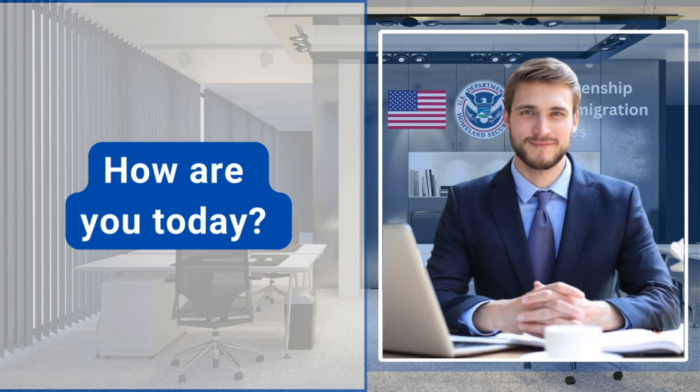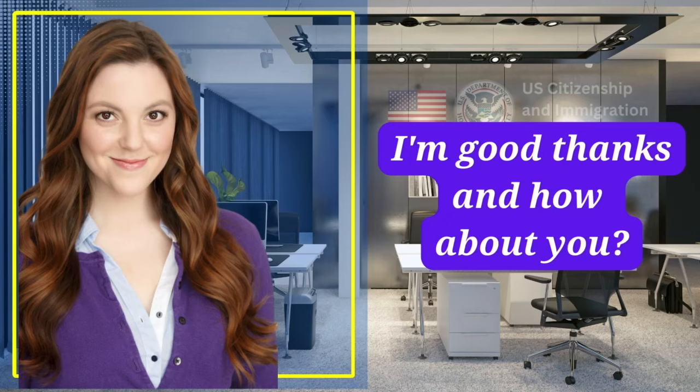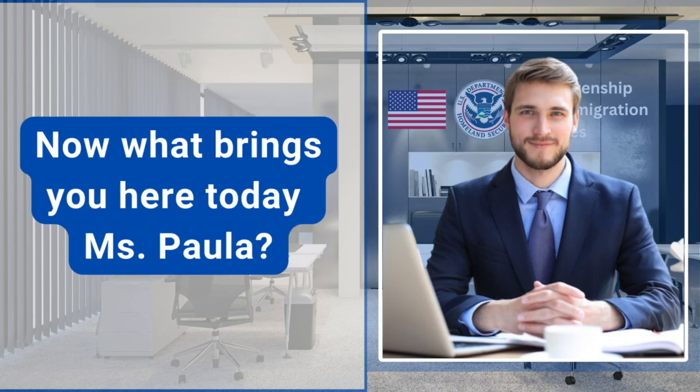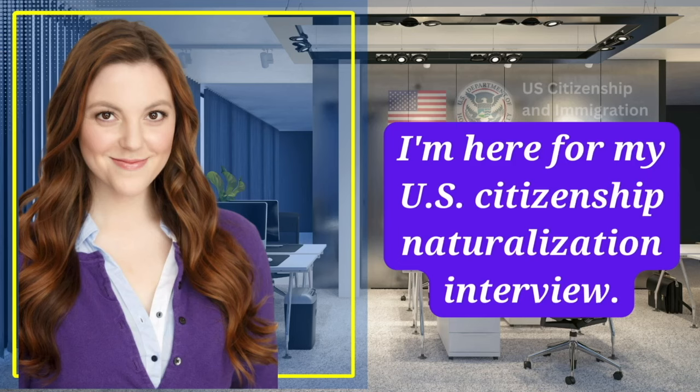How are you today? I'm good, thanks, and how about you? I'm great, thank you. Now what brings you here today, Ms. Paula? I'm here for my U.S. citizenship naturalization interview.